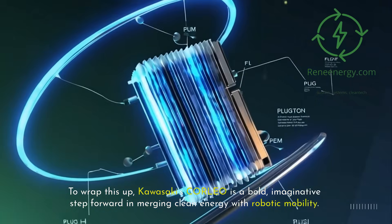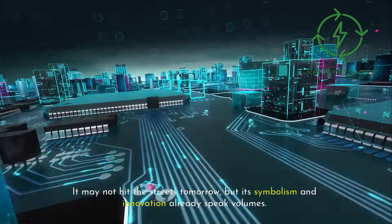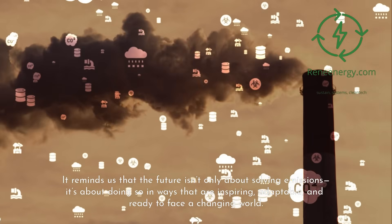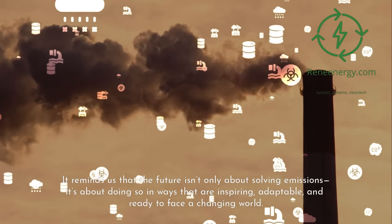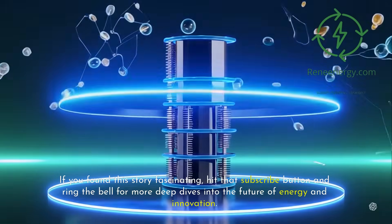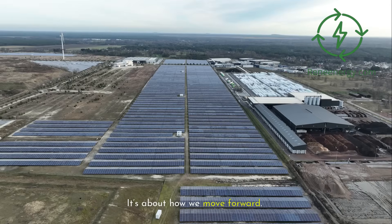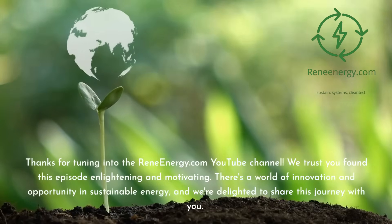To wrap this up, Kawasaki's Corleo is a bold, imaginative step forward in merging clean energy with robotic mobility. It may not hit the streets tomorrow, but its symbolism and innovation already speak volumes. It reminds us that the future isn't only about solving emissions — it's about doing so in ways that are inspiring, adaptable, and ready to face a changing world. If you found this story fascinating, hit that subscribe button and ring the bell for more deep dives into the future of energy and innovation. Remember, sustainable tech isn't just about what we power — it's about how we move forward.